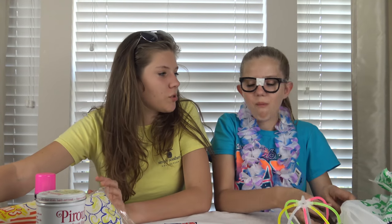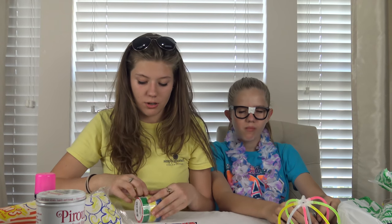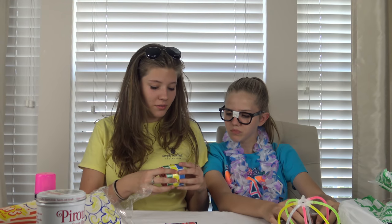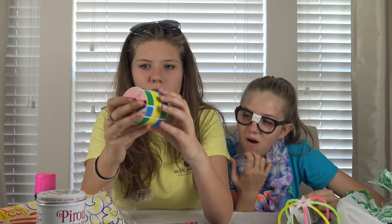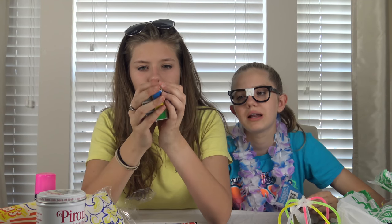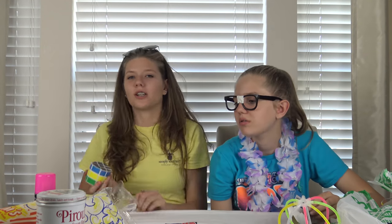My next one is going to be so strange — close your eyes. You might not even understand this one. Open up — it's a circle Rubik's cube! How do you solve it? Look at this, guys — it's a circular Rubik's cube! How do you solve it, Taylor? It's complicated. I don't think my little brain can handle it. Okay, I just solved it — see? That's how you solve it. I just mixed it up.